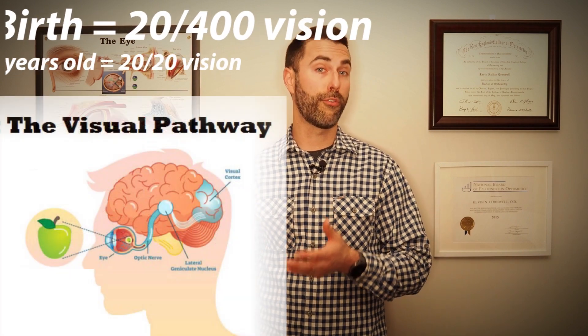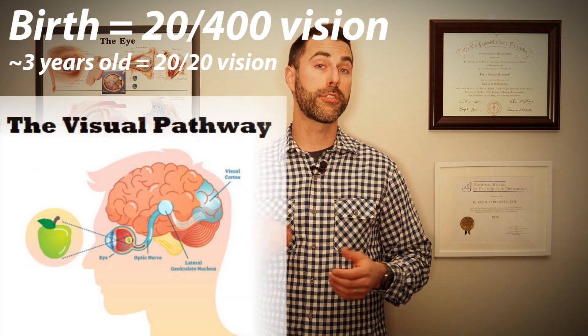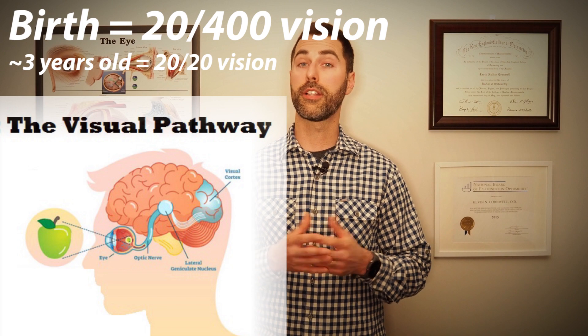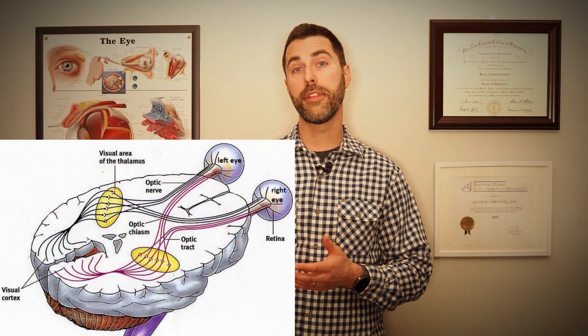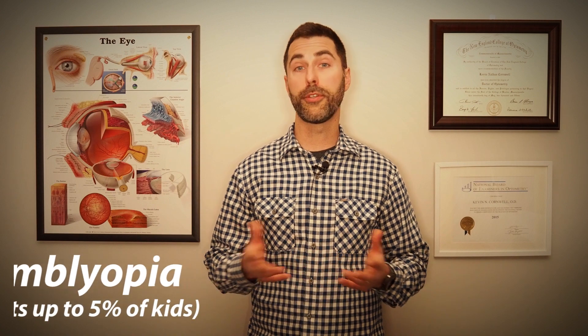Our kids' visual systems develop from birth to around age 7. During this critical period, connections between the eyes and the brain are forming. This whole process requires two fully functioning eyes sending clear images back to the brain at the same time. If for whatever reason one eye is unable to do this, the brain will start to ignore the weaker eye in favor of the good eye. This scenario is referred to as amblyopia.